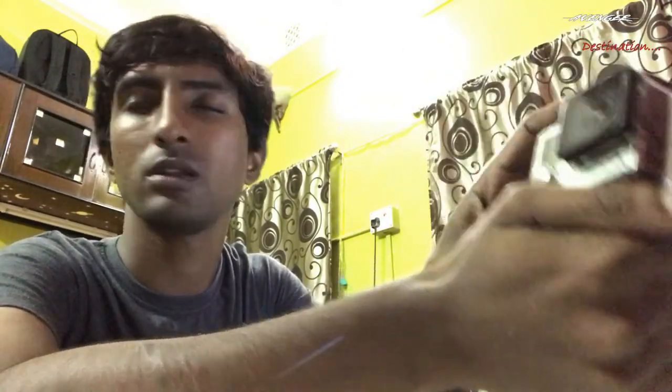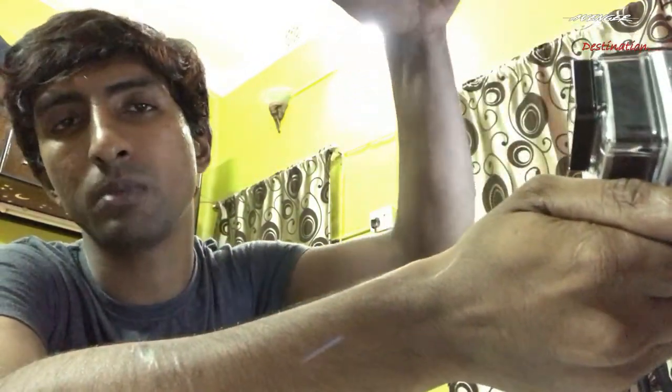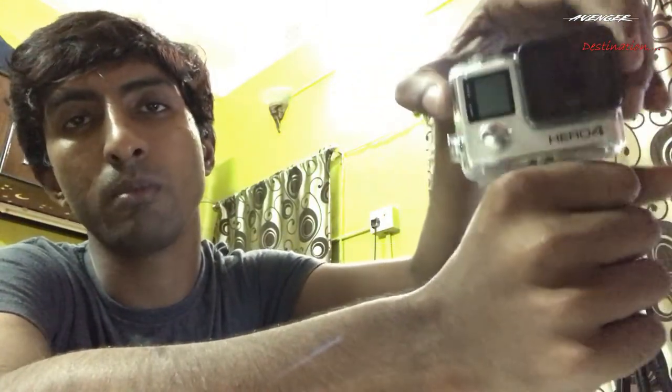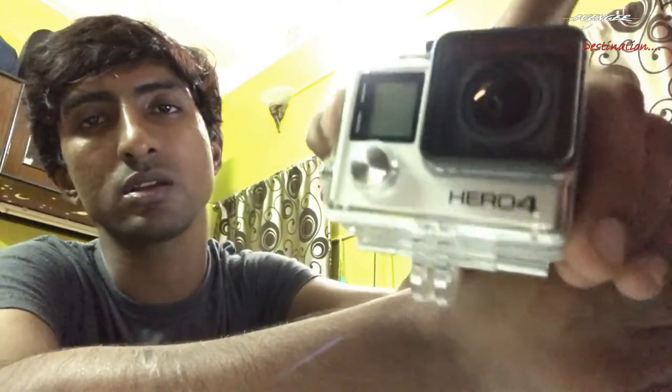This is the action camera range. You should buy these cameras for your daily vlog or travel vlog. I will give you all the descriptions below. If you want any of these cameras from me, you should contact me and I will send the order to you. So thank you guys — if you like my video, please subscribe to my channel. My name is Shumita Atta and my channel name is Destination. That's it, good night.